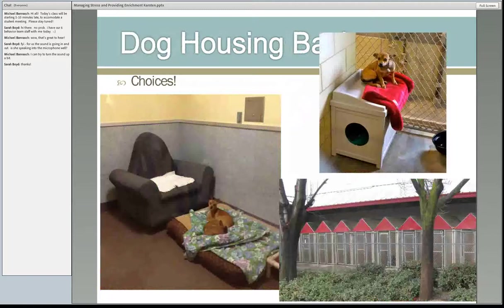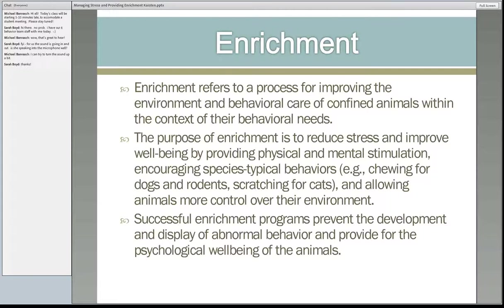Dogs love choices — lots of different surfaces, the choice to be indoor or outdoor. Dr. Wagner made an outdoor garden hose holder, cut a hole in it so the dog can choose to be inside on top. A volunteer can sit on top to spend time with him, and when he moves out it can be disinfected. Now you know how to design the perfect shelter for all your animals' needs — or how to retrofit what you already have.